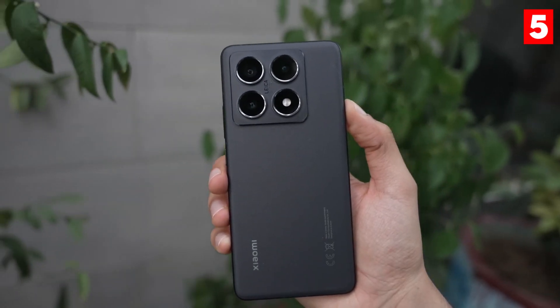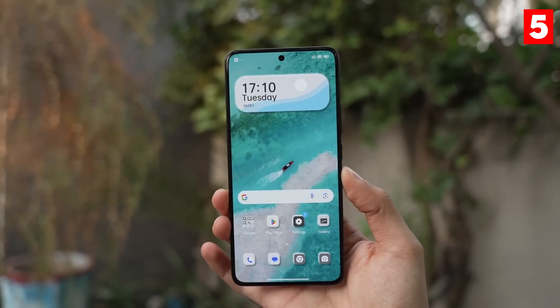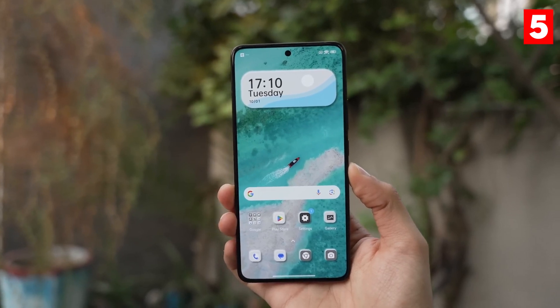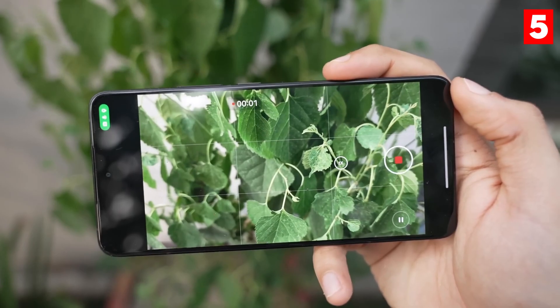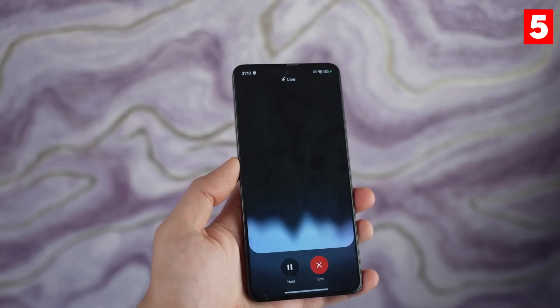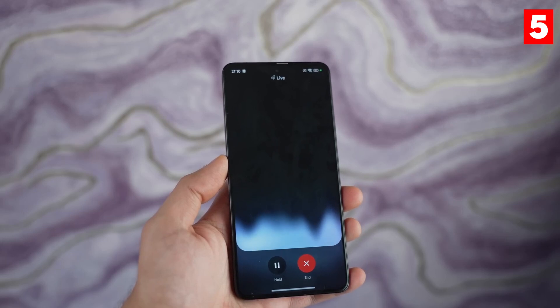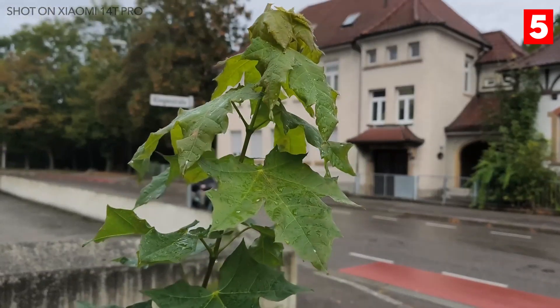Next on our list is the Xiaomi 14 Pro, which has quickly gained recognition for its impressive camera features. This smartphone comes equipped with a 50-megapixel main camera and a dual-camera setup that includes an ultra-wide lens and a telephoto lens for versatile shooting options. The Xiaomi 14 Pro excels in low-light conditions thanks to its advanced night mode and large sensor size.